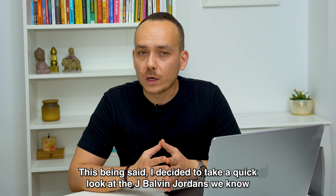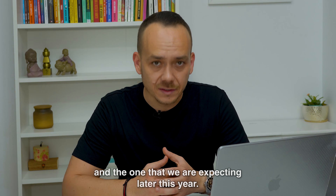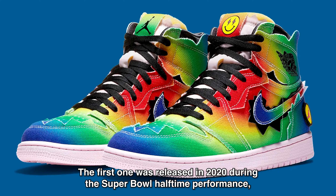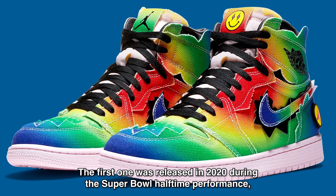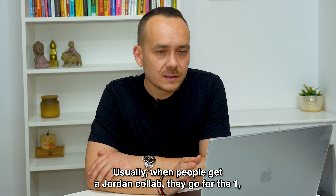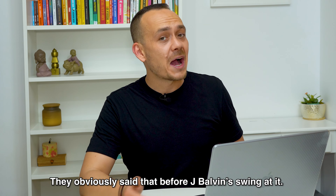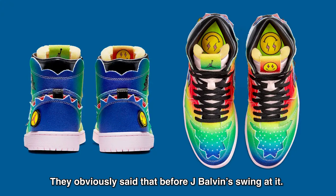This being said, I decided to take a quick look at the J Balvin Jordans we know and the one that we are expecting later this year. The first one was released in 2020 during the Super Bowl halftime performance and it's an Air Jordan 1 High. Usually, when people get a Jordan collab, they go for the 1, and they also say that it's pretty difficult to mess up a Jordan 1.